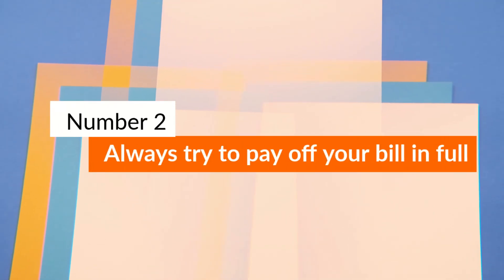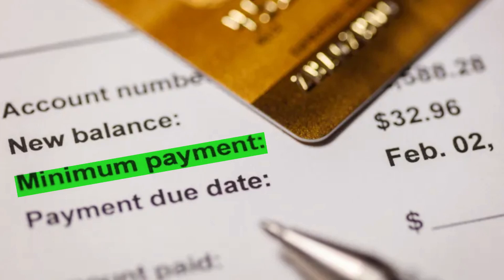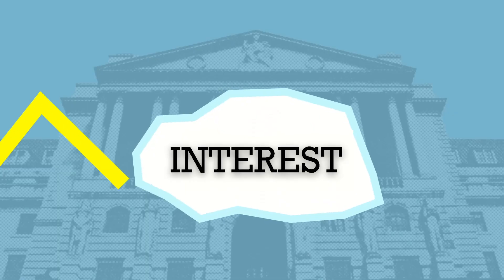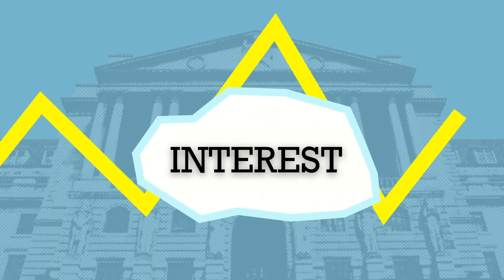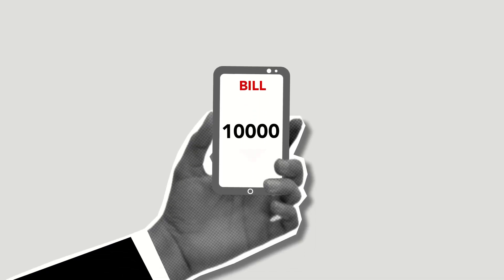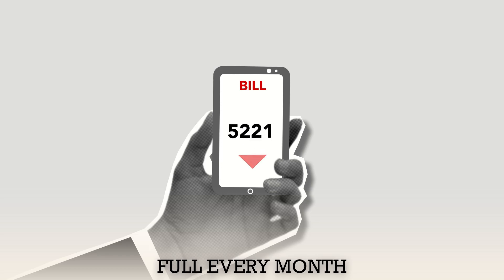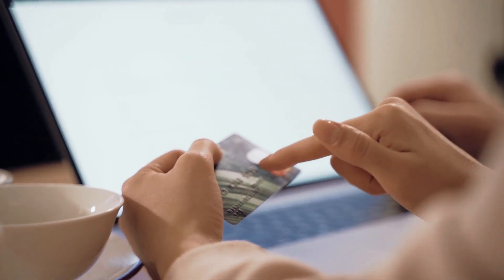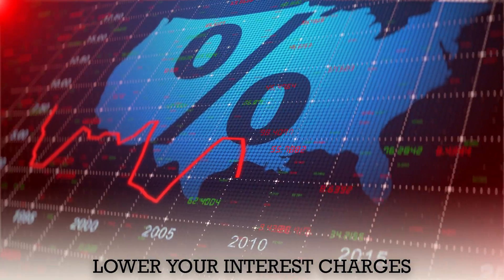Number 2: Always try to pay off your bill in full. While your credit card gives you an option to pay just the minimum amount every month, this practice can lead to a debt trap. If you're just paying the minimum amount, you are going to pay a huge amount in interest charges over time. It is advisable to pay off your credit card bill in full every month. If you are unable to pay the full balance, pay the maximum amount possible to lower your interest charges.